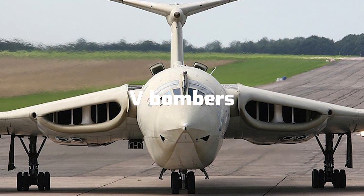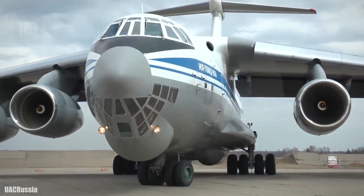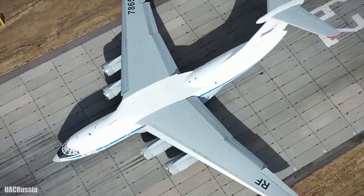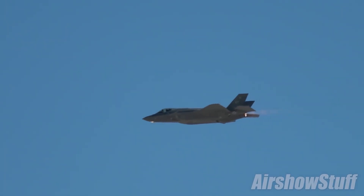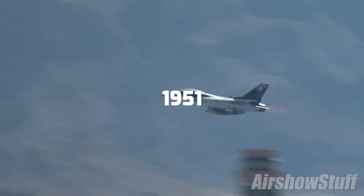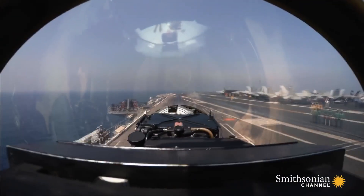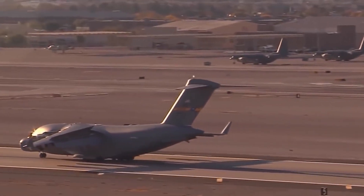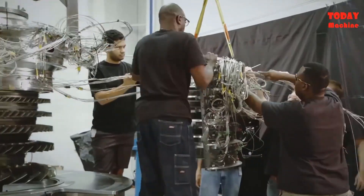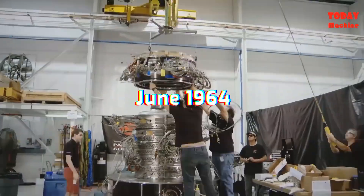V-Bombers were Royal Air Force aircraft in the 1950s and 60s that composed the UK Strategic Nuclear Strike Force, the V-Force or Bomber Command Main Force. Vickers Valiant first flew in 1951 and entered service in 1955. Avro Vulcan first flew in 1952 and entered service in 1956, and Handley Page Victor first flew in 1952 and joined service in 1957. 50 Valiants, 70 Vulcans, and 39 Victors served in June 1964.